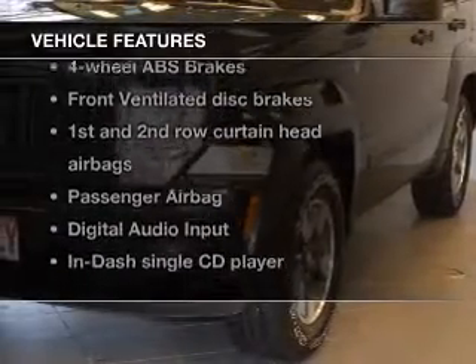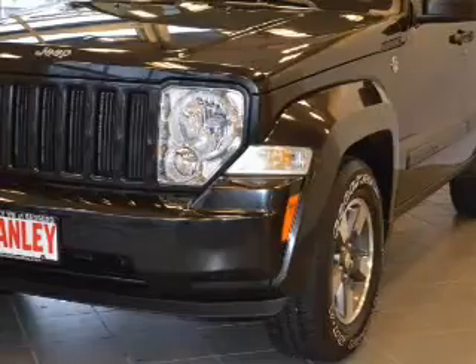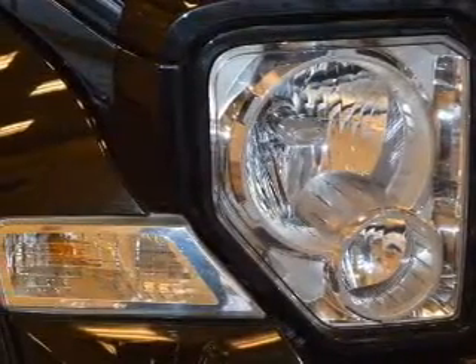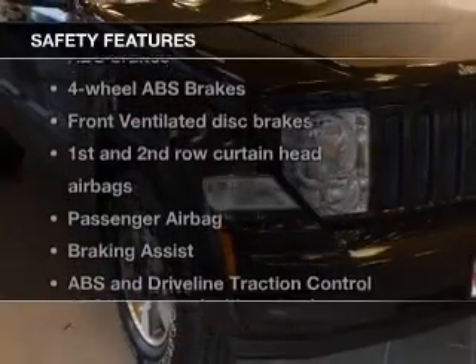Keyless entry, power door locks, power windows, an AM/FM stereo with a CD player, satellite radio, power mirrors, and an alarm system. If safety is a high priority, rest assured knowing these top safety components are included.